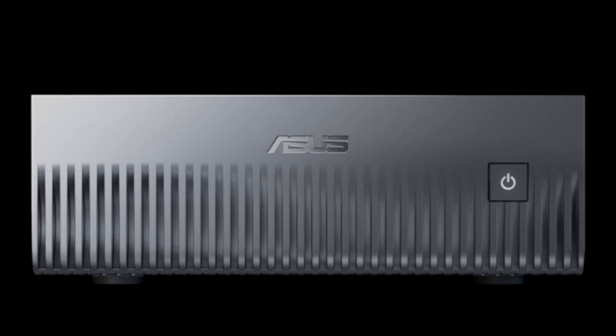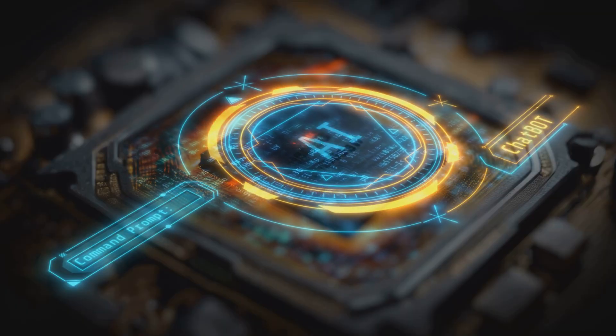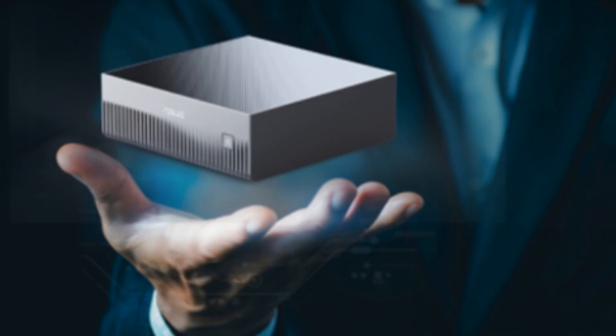And it's called the ASUS Ascent GX10. Now check this out. This tiny box delivers up to 1,000 TOPS — that's Tera Operations Per Second. Basically, it's the kind of muscle you'd expect from a whole rack of servers, but it fits right next to your coffee mug.